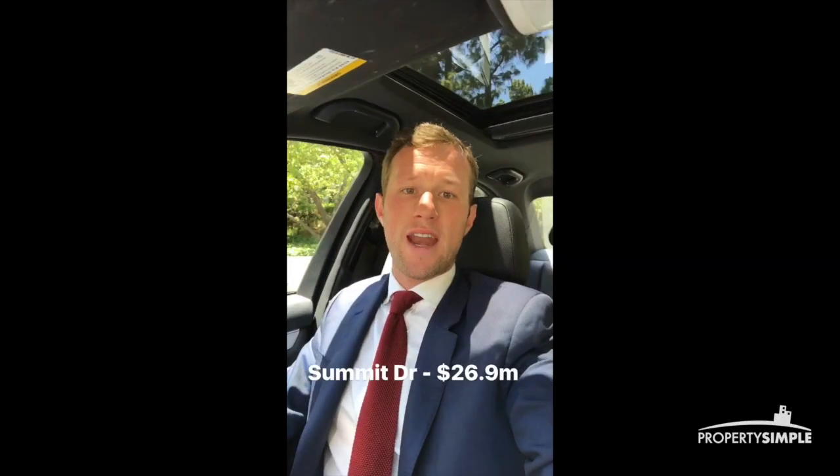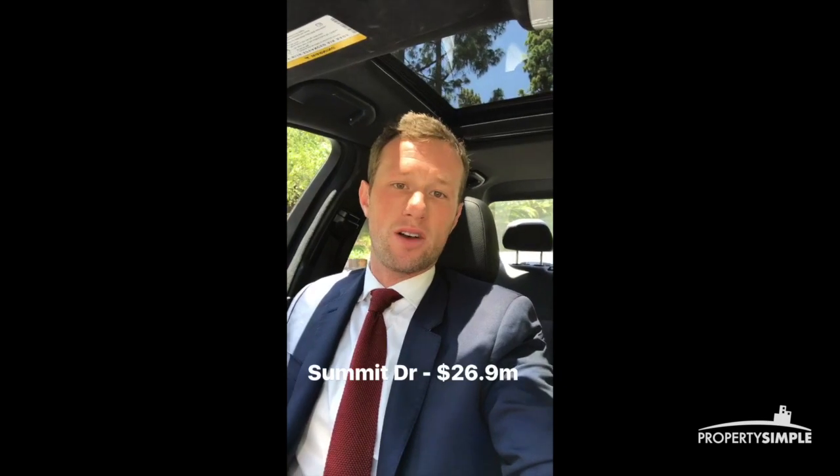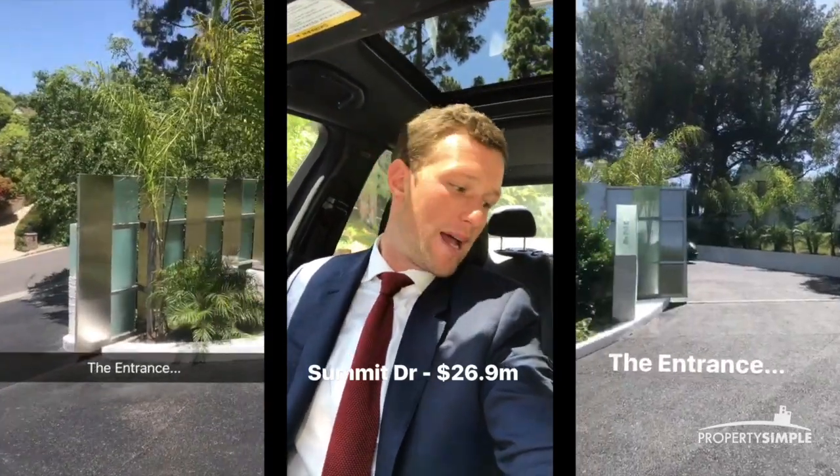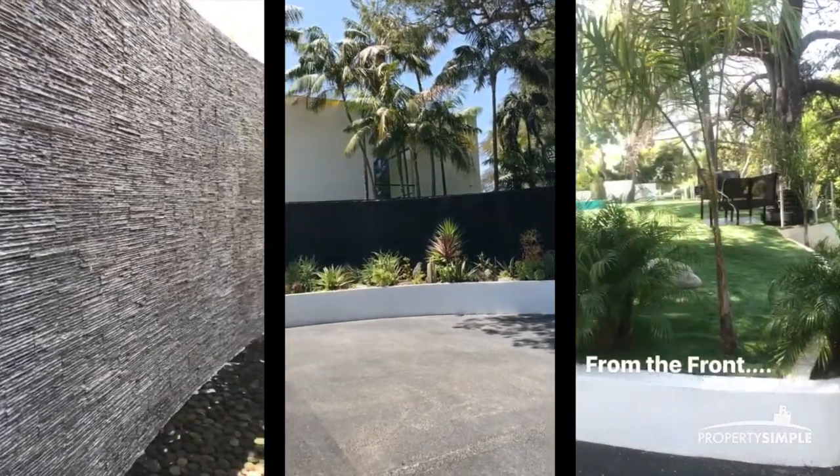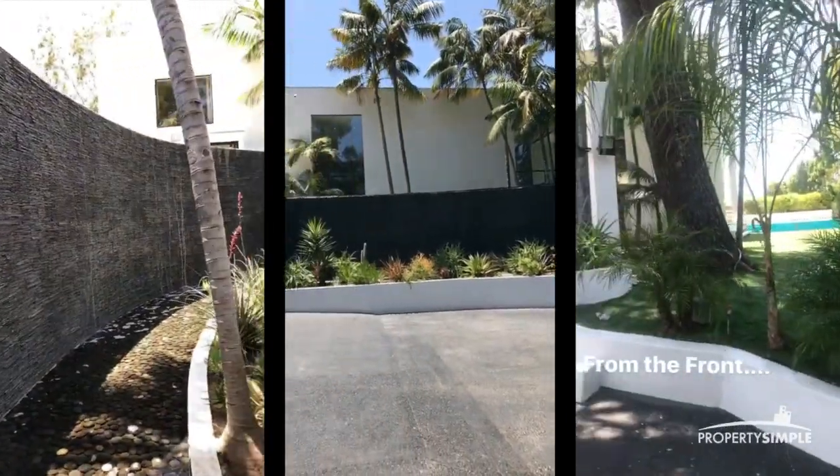Guys, just arrived at our next listing. This one is 26.9 million dollars. It is on Summit Drive, 7 bed, 7 bath, and we are in Beverly Hills still. Here is the outside of the house — very cool design.